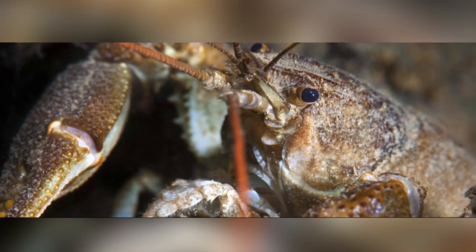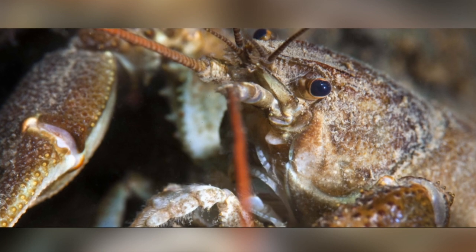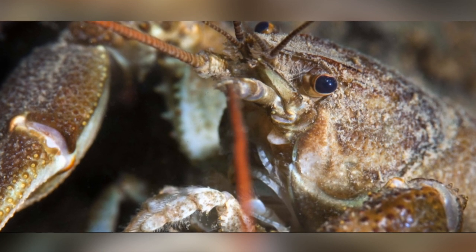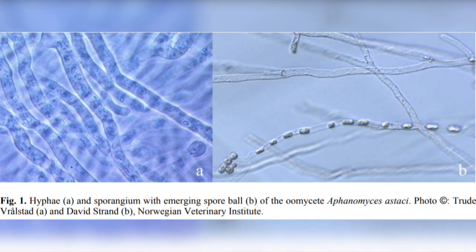Many of the UK's inland waterways, including the River Thames, used to be home to the white-clawed crayfish, but alas, no longer. The crayfish plague, which is caused by a water mould, has devastated crayfish populations across Europe.